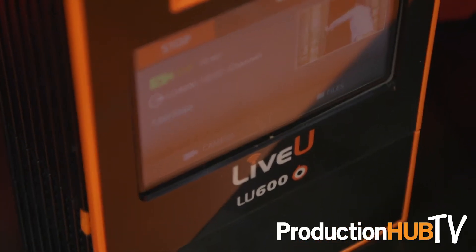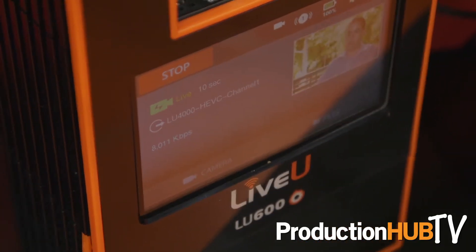This would allow you to take things like weather graphics from the studio and send them back out to the field, enabling your meteorologist to actually talk to the real graphics that would be fed back from the studio — which is a very unique feature of the LU 600 with the HEVC Pro card.